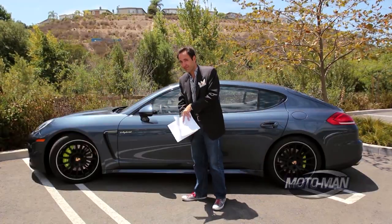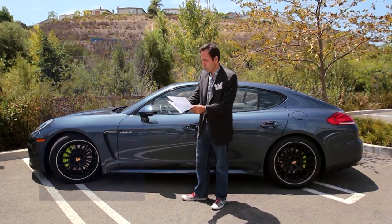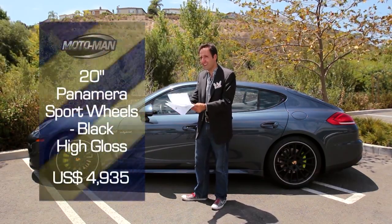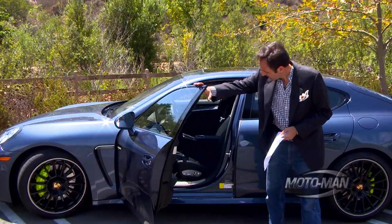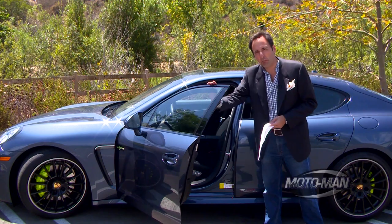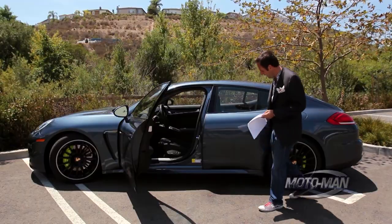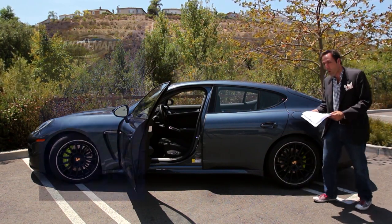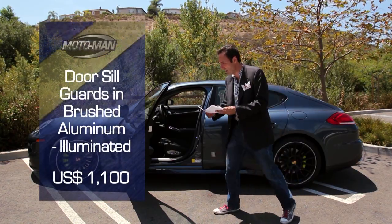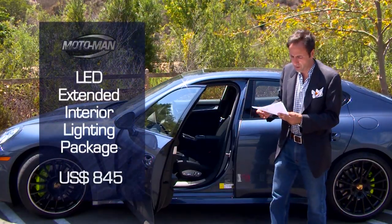The wheels here — you want to guess? $3,300 like the Macan? Oh no, $4,935. Then the door brush guards in brushed aluminum that are illuminated to match the color of your neon yellowish-greenish kind of brake calipers, $1,100. Then while we're in there, there's an LED light package, $845.